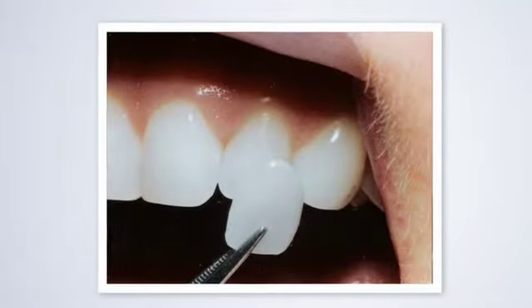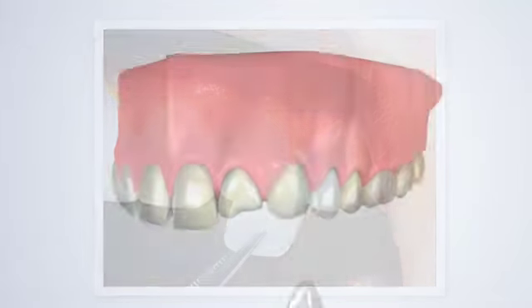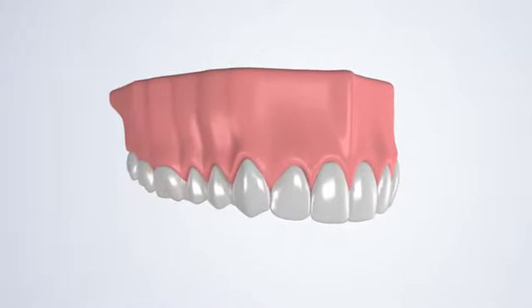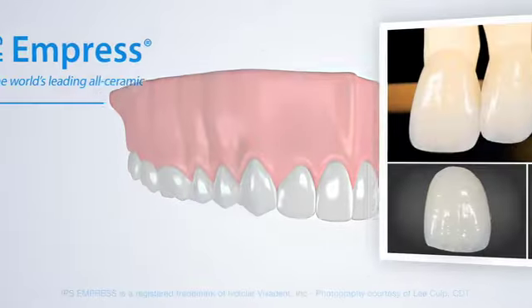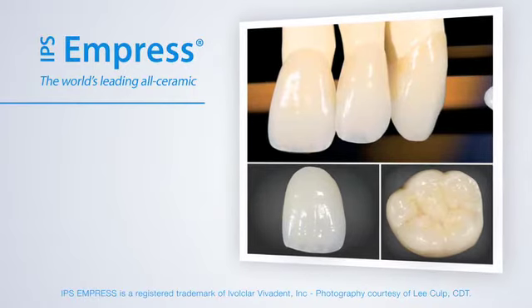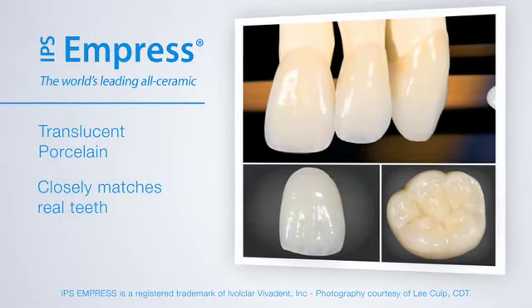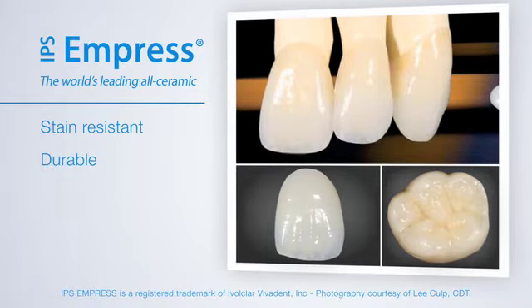Veneers are paper-thin porcelain shells placed over the teeth like a ballet slipper. At Kazarski Aesthetic and Laser Dentistry, we use state-of-the-art Empress veneers, which are crafted from translucent porcelain that closely matches the sheen of natural teeth. This porcelain also makes the veneers stain-resistant and much more durable than other types of veneers.